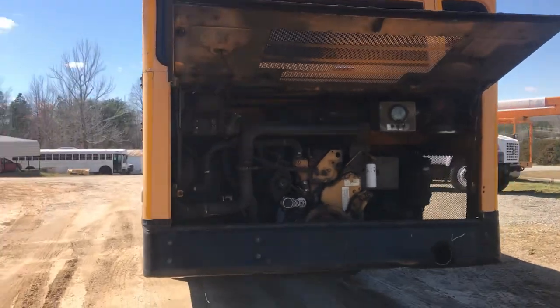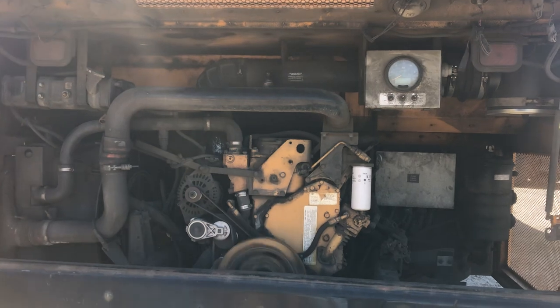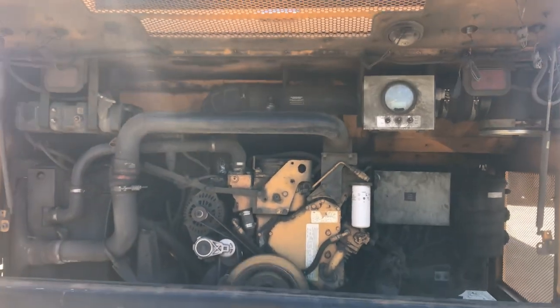It starts right up, no smoke, no blow-by. We've got the rear hazard lights working and blinkers as well.